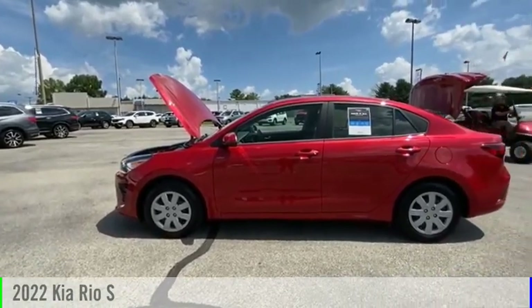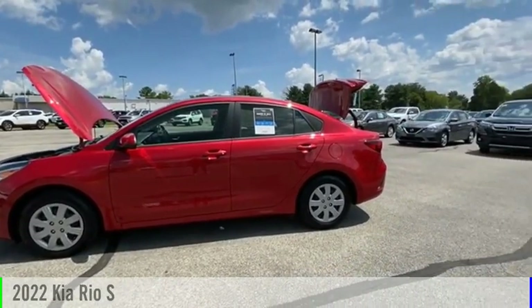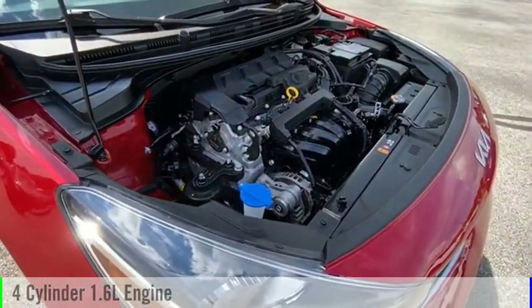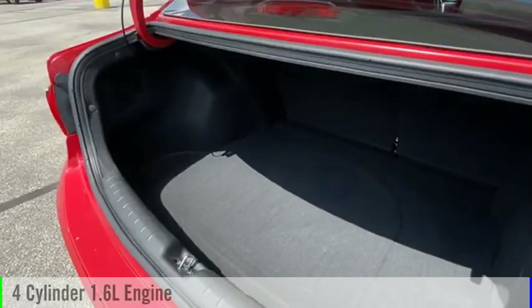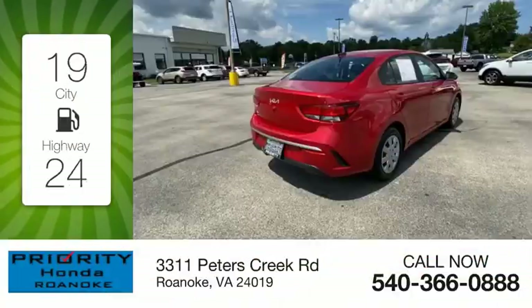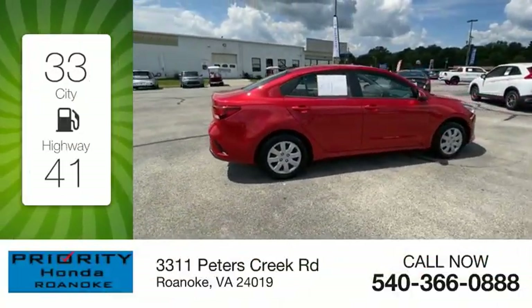Stop by and take a look at the 2022 Rio. This vehicle is powered by a front-wheel drive, four-cylinder, 1.6-liter engine, and comes with an automatic transmission. Great fuel efficiency saves you money by requiring fewer trips to the gas station.